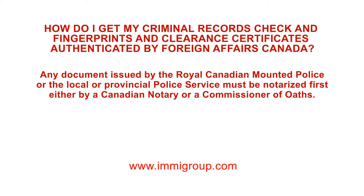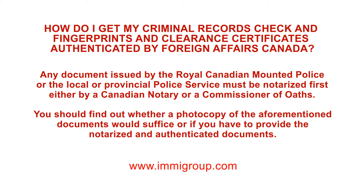Any document issued by the Royal Canadian Mounted Police or the local or provincial police service must be notarised first, either by a Canadian notary or a Commissioner of Oaths. You should find out whether a photocopy of the aforementioned documents would suffice or if you have to provide the notarised and authenticated documents.